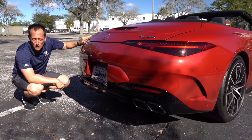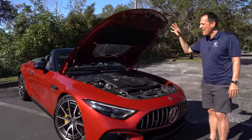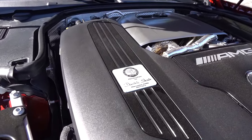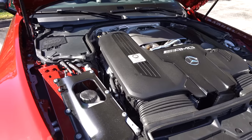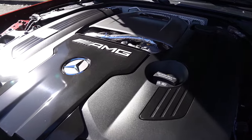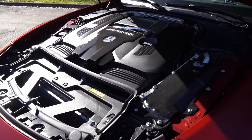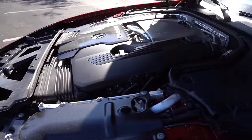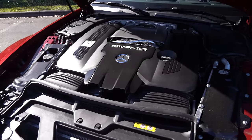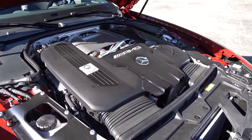Let's pop the hood and see the hand-assembled bi-turbo V8. Underneath that hood is an engine hand-assembled by one person — Dominic Stark. What you're looking at is a 4-liter bi-turbo V8 pumping out 469 horsepower and 516 pound-feet of torque. It's mated to a 9-speed MCT — technically a dual-clutch transmission — with AMG SpeedShift and an electronic limited-slip diff. Zero to 60 in 3.7 seconds, top speed 183 miles per hour, 14 MPG city, 21 highway. The vehicle weighs 4,305 pounds.